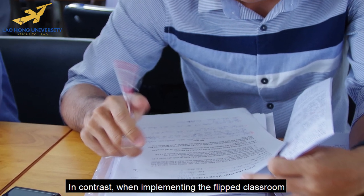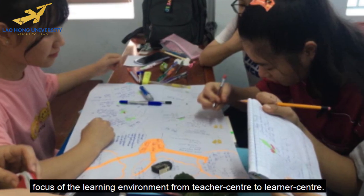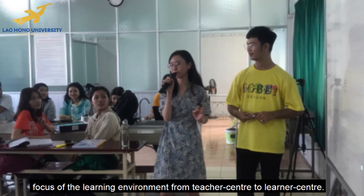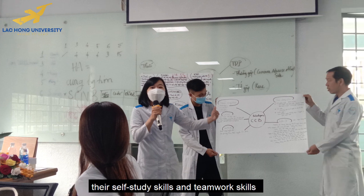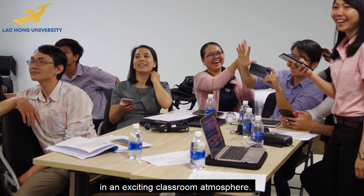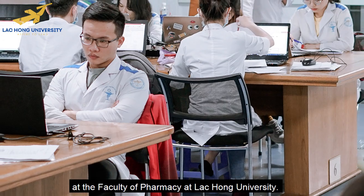In contrast, when implementing the flipped classroom, teachers could create a positive learning environment by flipping the focus of the learning environment from teacher-centered to learner-centered. In this modern learning environment, students will be encouraged to develop their self-study skills and teamwork skills in an exciting classroom atmosphere.